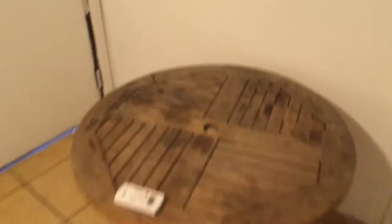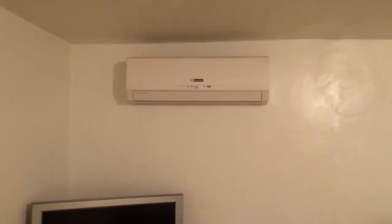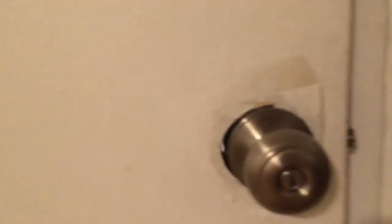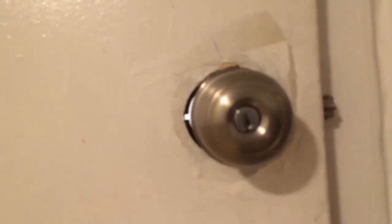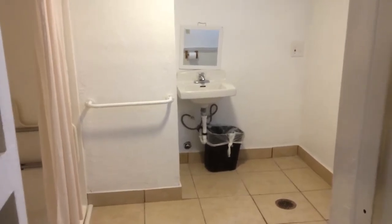This is the kitchen table. This is the remote you get when you check in, so that you can turn on the air conditioning — slash heater — in the bathroom. Got a nice peephole through the door handle into the bathroom, which is almost the same size as the rest of the room.